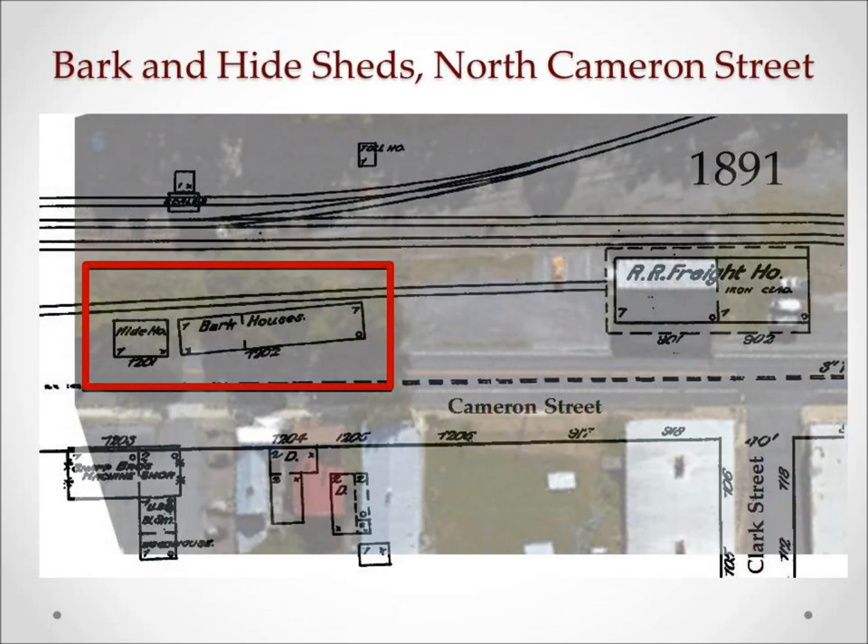There were bark sheds close to the B&O lines on North Cameron Street, beside the freight house, and across the street from Snap Foundry. But as you can see, today those sheds are gone.